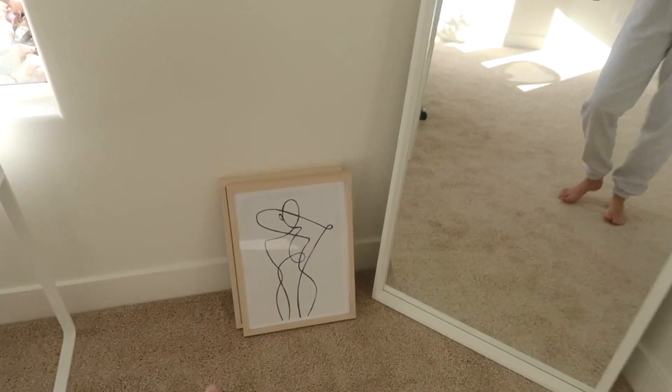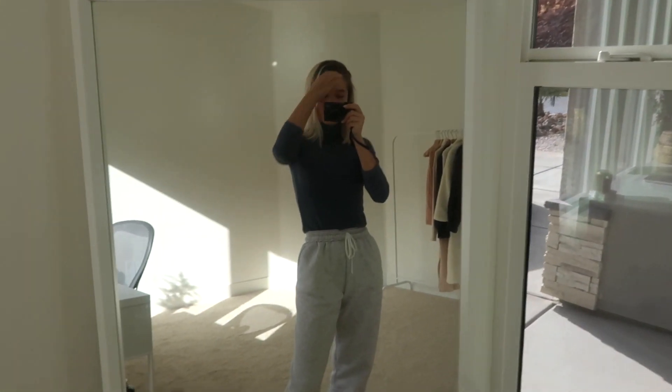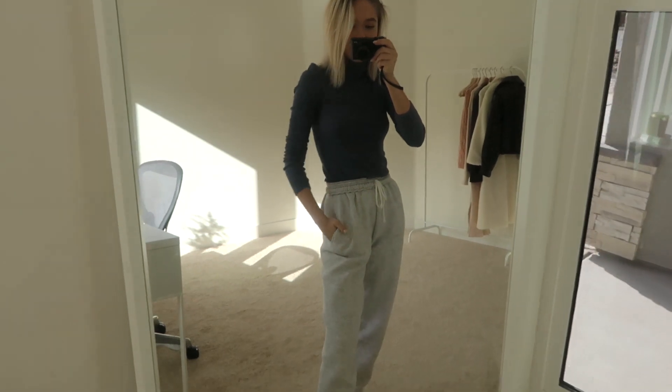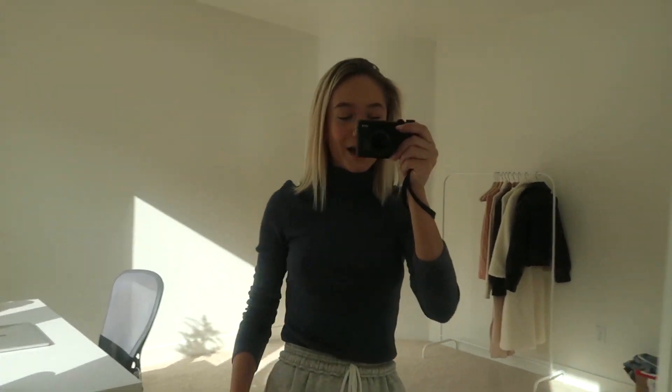Right here I have my little picture frames — I need to figure out where I'm going to hang these — and I have my little outfit mirror. If you guys follow me on Instagram, this is where I'll probably be doing all of my outfit stories and all that good stuff. It is so much bigger than my old office, there is so much more room. Super exciting.